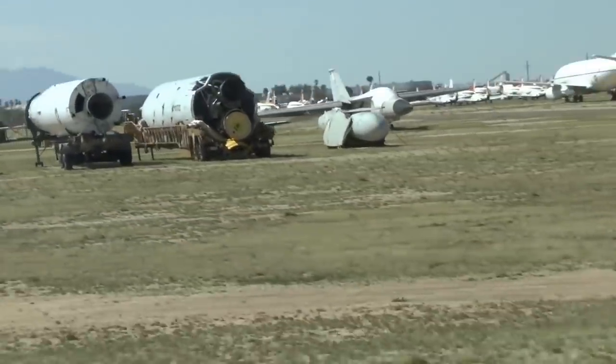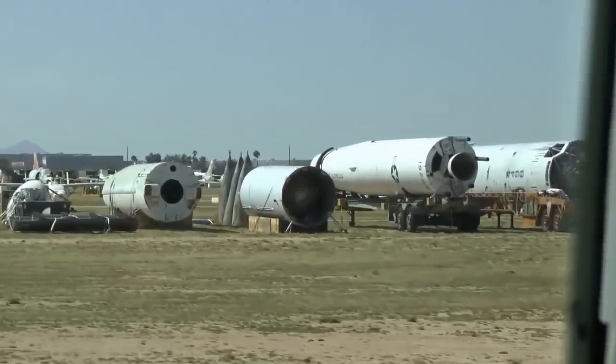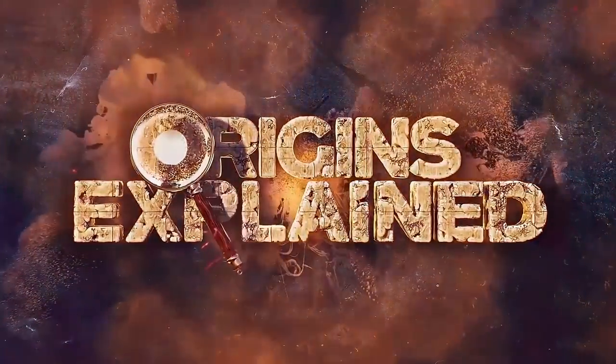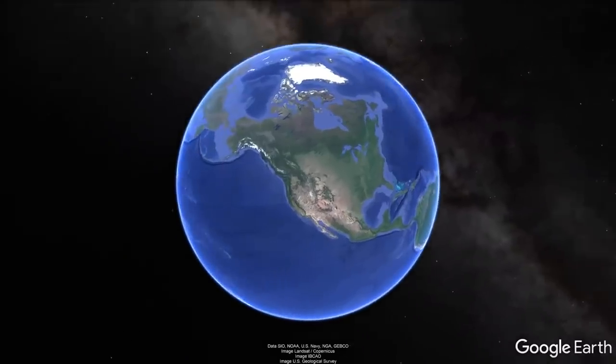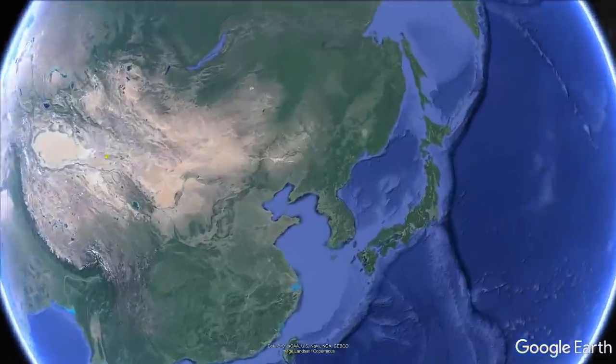Last but not least, there are gutted-out planes that no longer contain usable parts and are slated to be scrapped, melted down, and recycled. Strange Gobi Desert Structures — Google Earth images depicting strange patterns and structures in China's Gobi Desert surfaced in 2011.